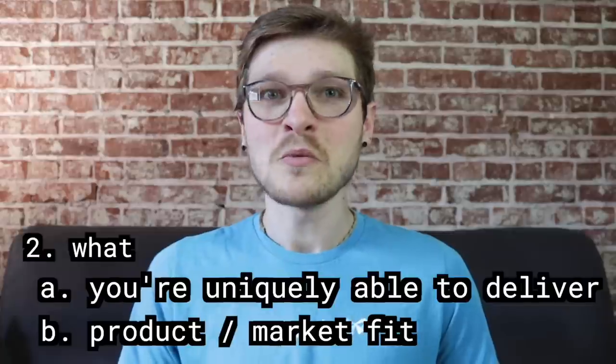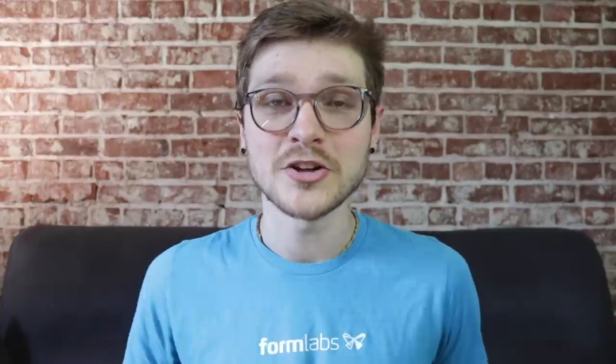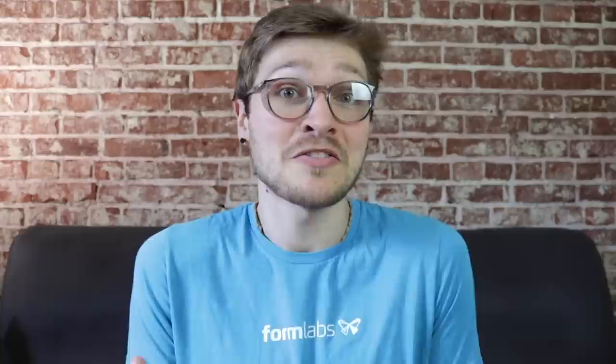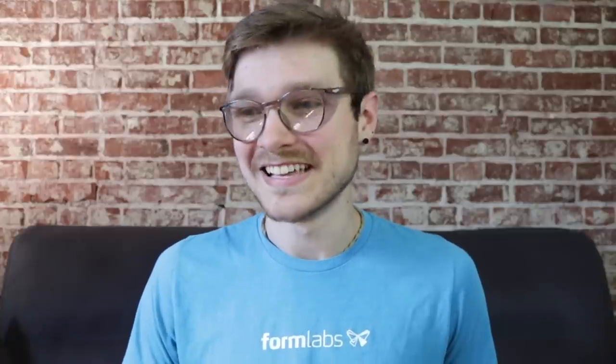The second part is product-market fit — a well-defined business term that effectively means: is the thing you're making something that people actually want? A user named Dami asked how you start a company without any guarantee your product will sell. Until we actually launched kits, we didn't really know exactly how many we were going to sell, but we did as much as possible to figure that out ahead of time. Determining product-market fit is a long process of interviewing people, asking how current solutions work, being egoless about your product, and crafting it to what the market actually wants. If you're making something that nobody wants, that's pretty tough to run a business off of.